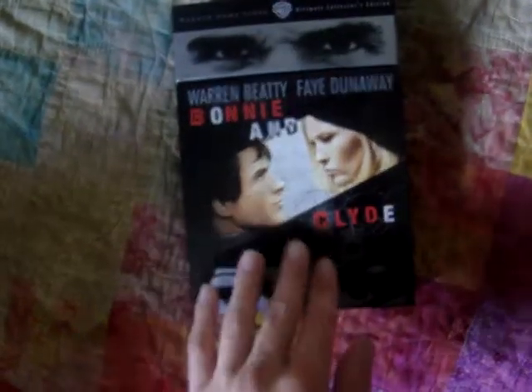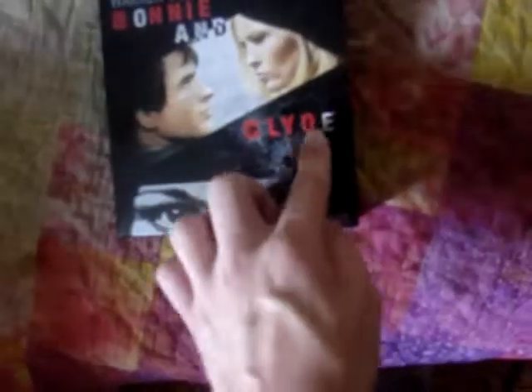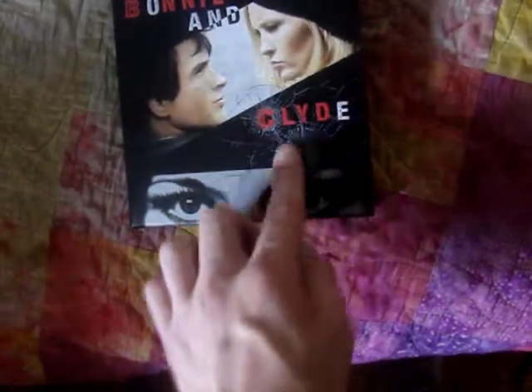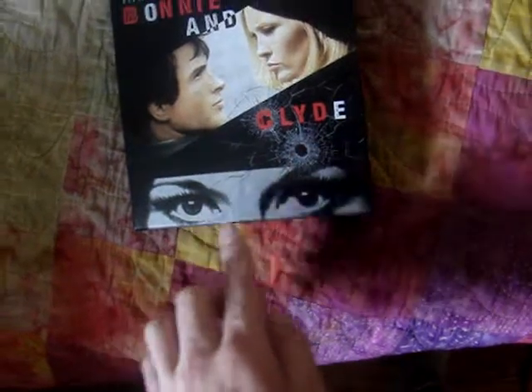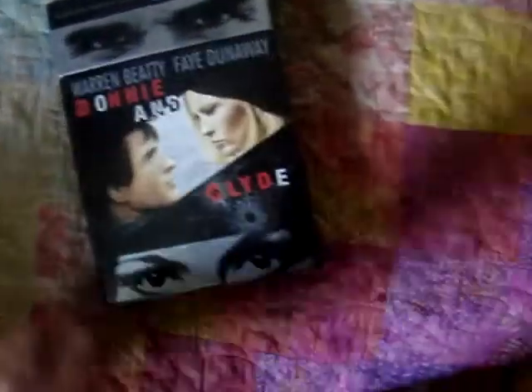First things first, the front of it — the title, Bonnie and Clyde, is very embossed. Very jumpy, and even the bullet holes right here. I love this little artwork, just having their eyes on the top and bottom. Of course the sides, the top — there's nothing on top.